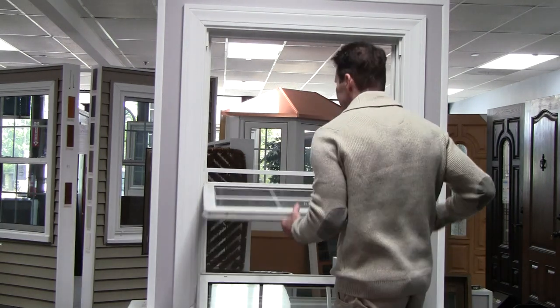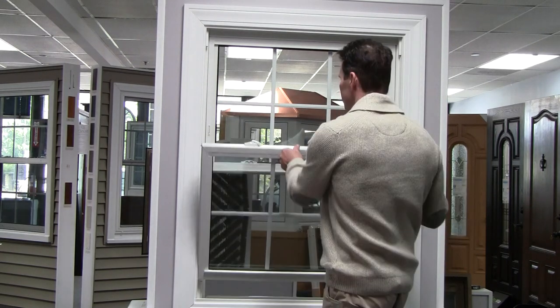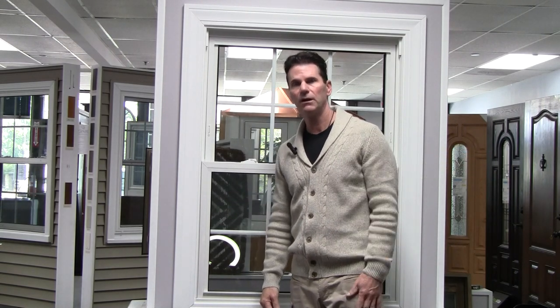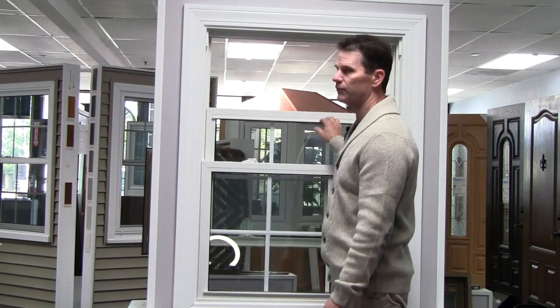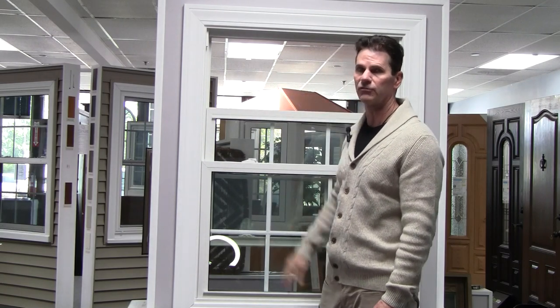Another reason is sometimes you might have dogs or kids, or maybe the pilot stove. If it's a gas stove in the kitchen, if you pull this up on a windy day, sometimes it blows the pilot light out. So some of those clients prefer to keep this down and vent from the top.